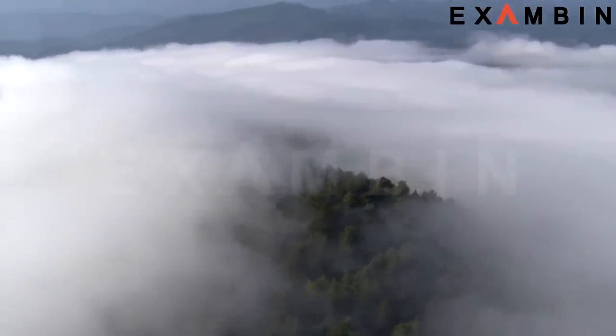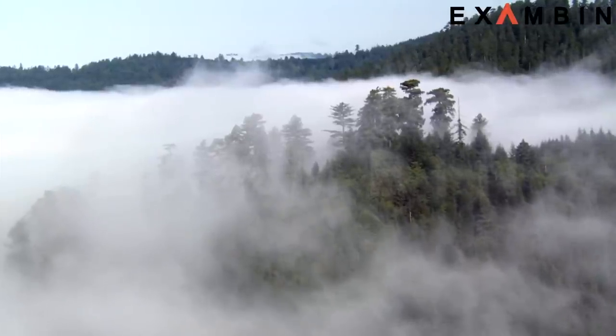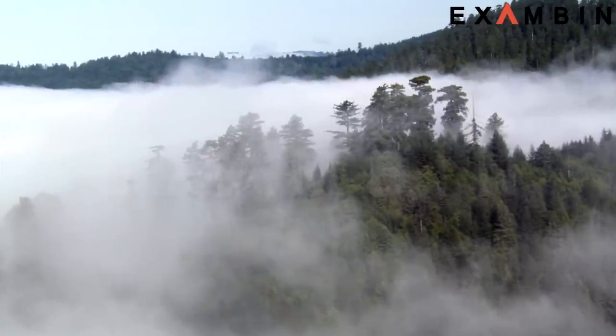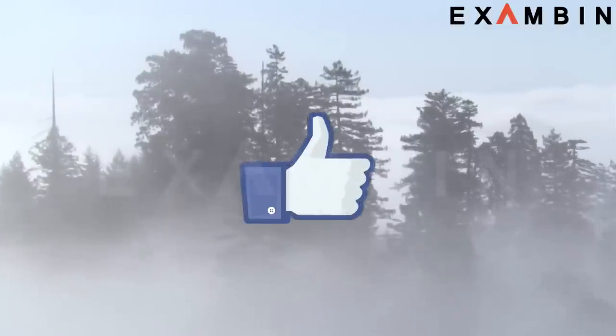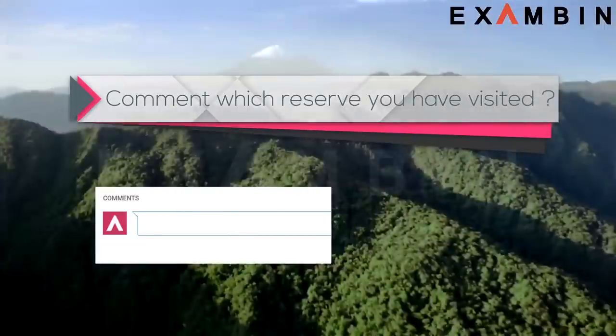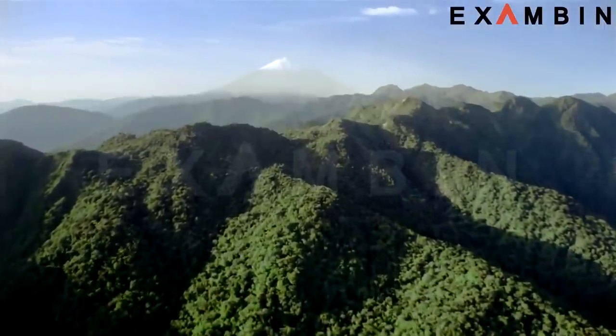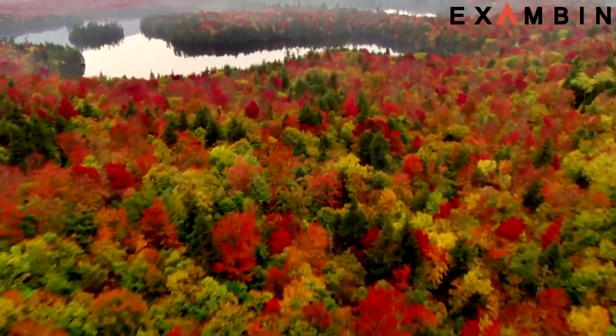Before going forward with the video, I would like to know something from you. Have you ever visited a Biosphere Reserve in the past? If yes, press the like button and comment which reserve you have visited. Else, follow the video and let us know which one you would like to visit in the near future.